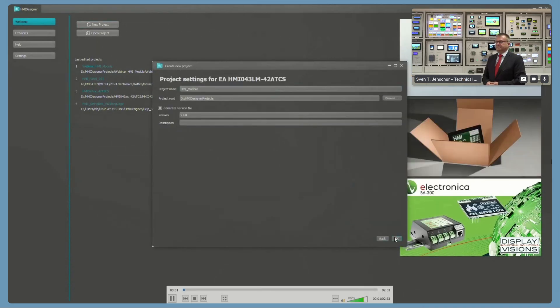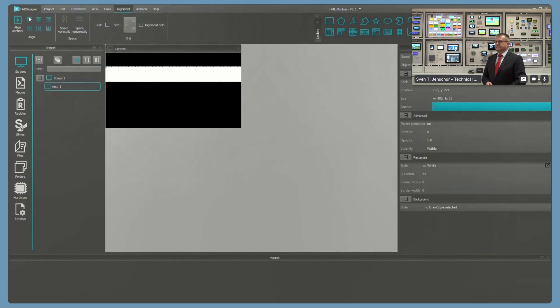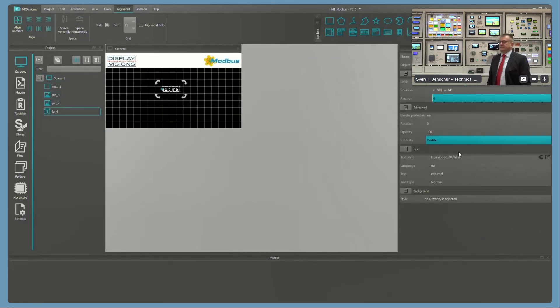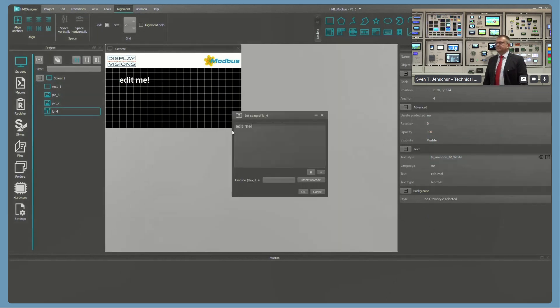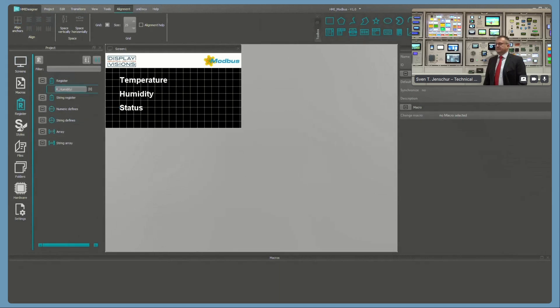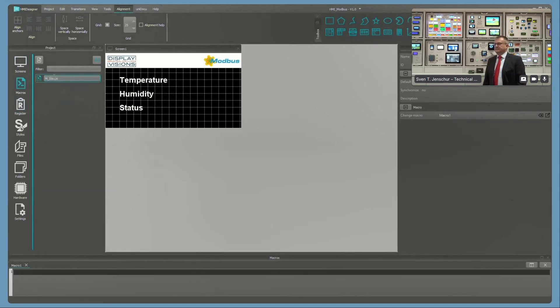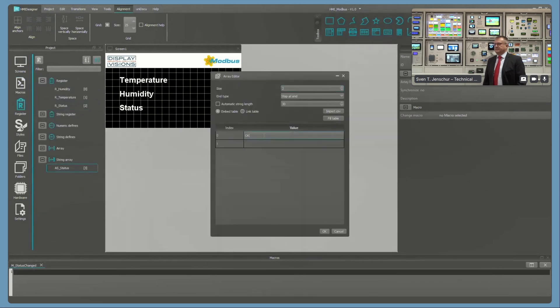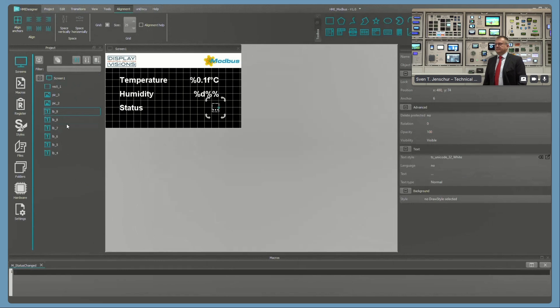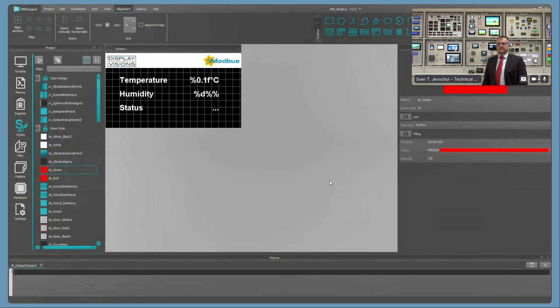On the welcome page of the HMI Designer, select the relevant module when creating a new project and you are ready to go. A large number of objects are provided within the designer, simply placed on the display using drag and drop. The range covers simple graphic objects such as rectangles or lines, input elements such as buttons, spin boxes, or keyboards, as well as display elements such as text, bar graph, or complex instruments and diagrams.